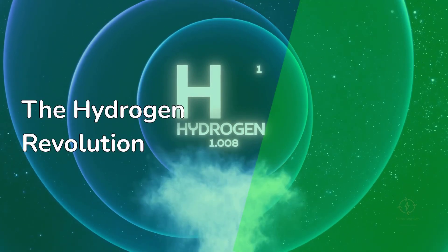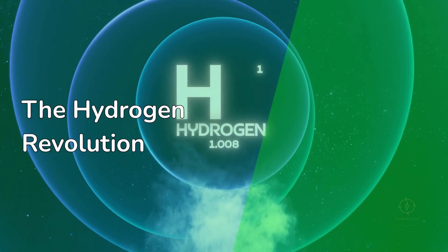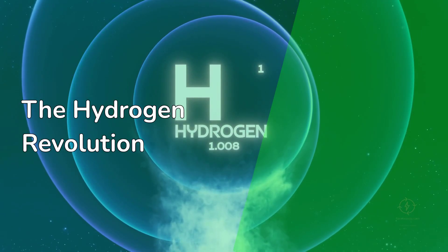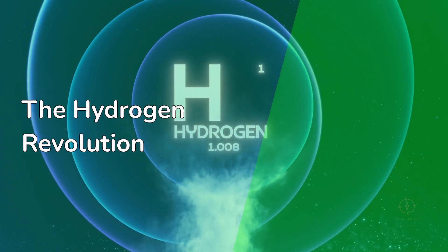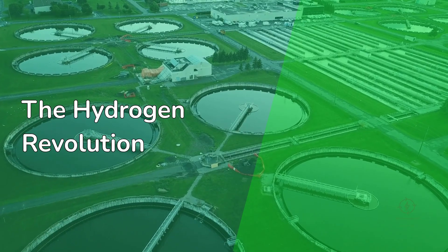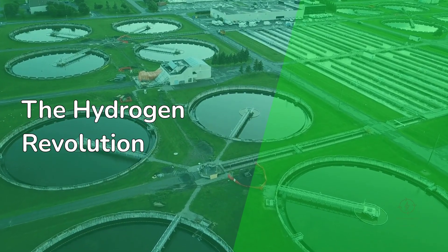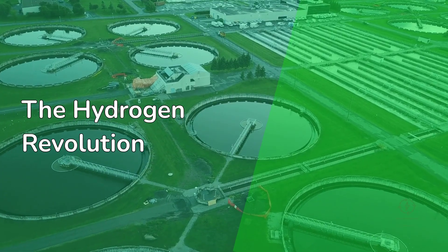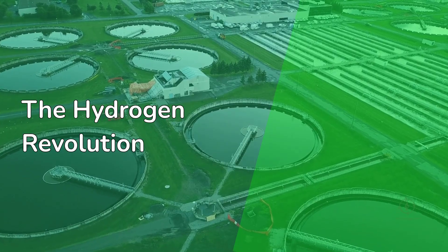Hydrogen is often called the missing piece in the clean energy puzzle — invisible yet indispensable. It can power cars, decarbonize heavy industry, and store renewable energy for months. But behind every kilogram of hydrogen produced lies an immense network of production plants, pipelines, storage facilities, ports, and tankers.